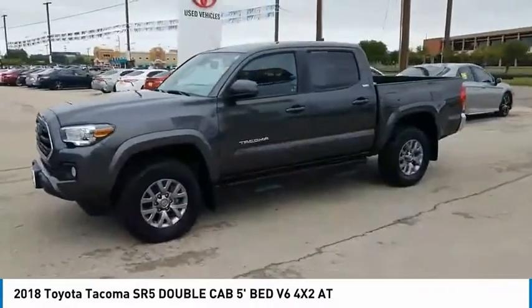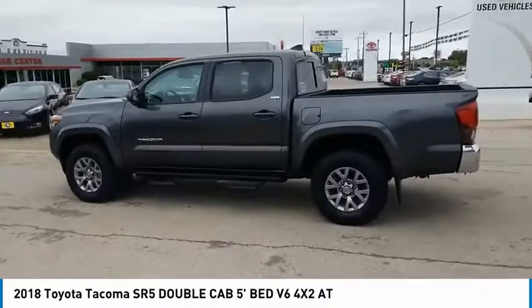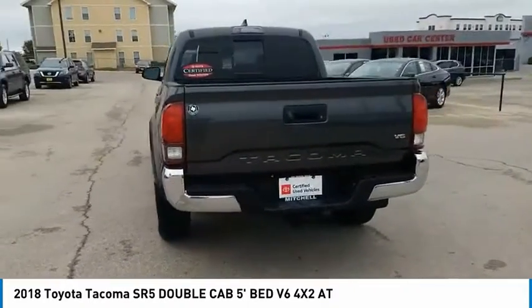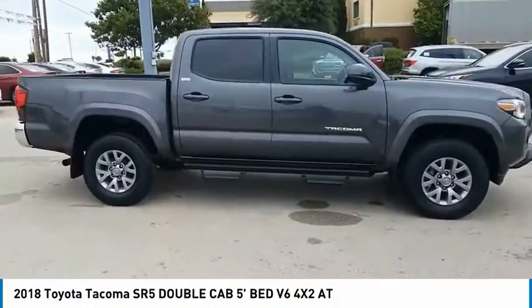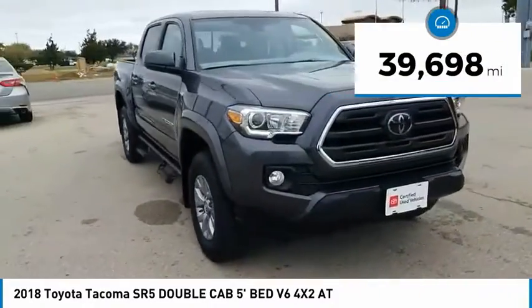Stop by and take a look at the 2018 Tacoma. The Toyota Tacoma boasts a roomy interior, a powerful V6 option, and excellent off-road capability, and has been named the best-selling compact pickup by MotorIntelligence.com five years in a row. This vehicle has less than 40,000 miles.